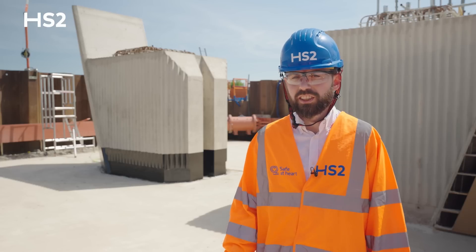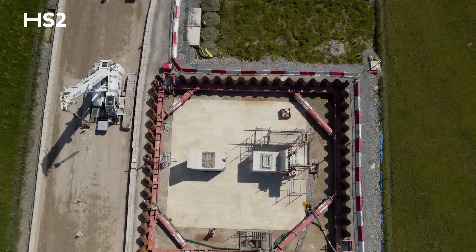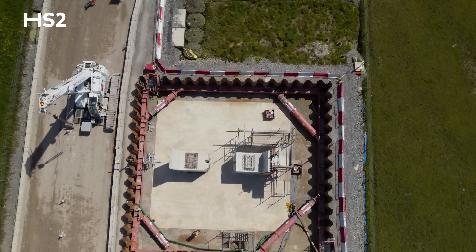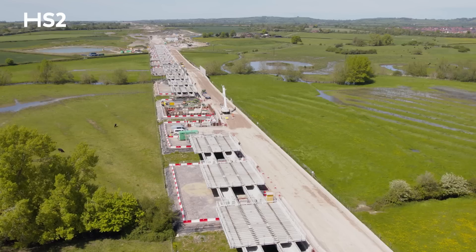All of the piers on this viaduct are precast, other than the two behind me which are cast in situ. These two piers mark the halfway point on the viaduct and these are the fixed piers — the viaduct expands north and south from this point.